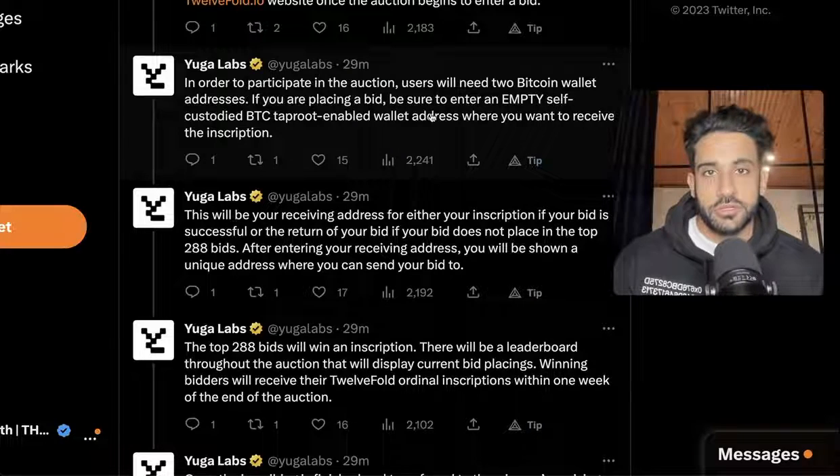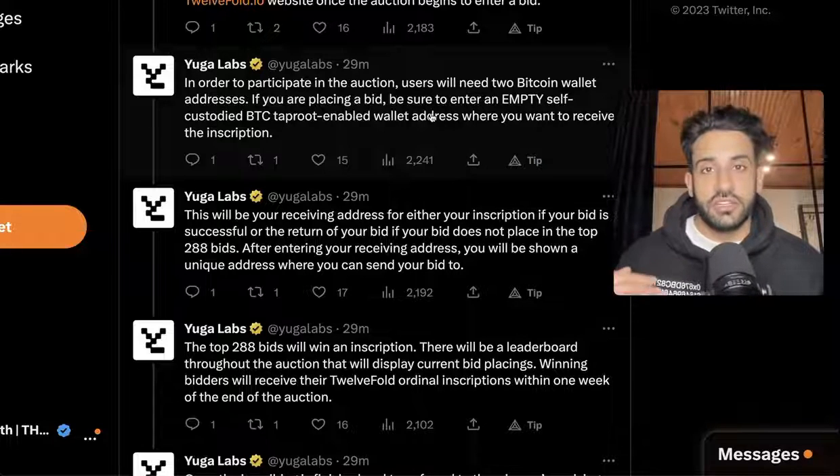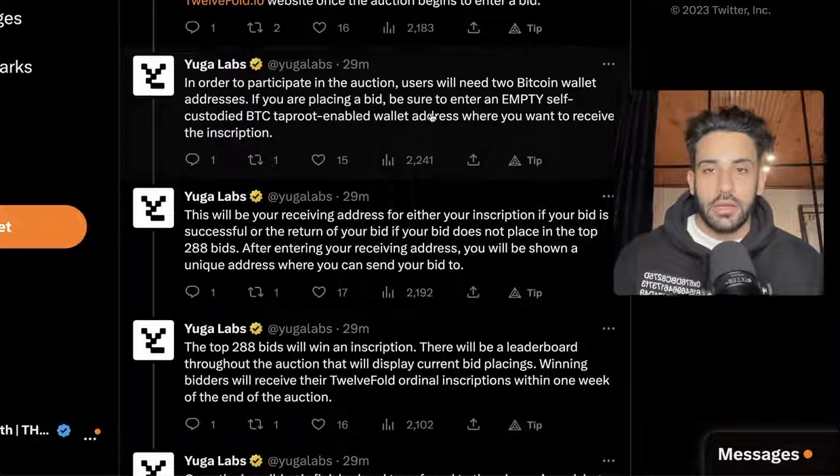There are 288 pieces up for collection and 12 are kept back for contributors, donations, and philanthropic efforts. For this auction, as YugoLab is saying, you're going to need two Bitcoin addresses — one for where you bid, and the second one is where you're going to receive the inscription if you win.